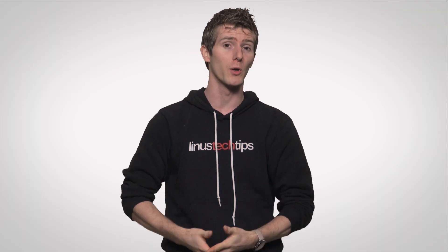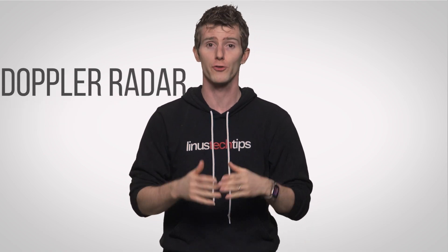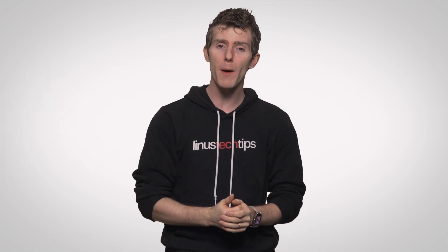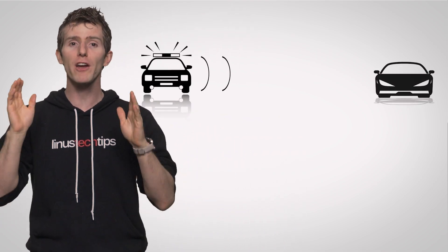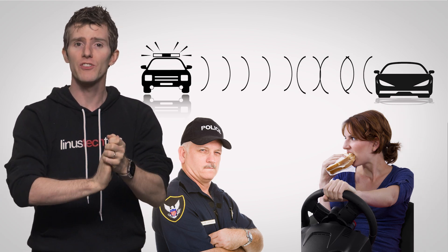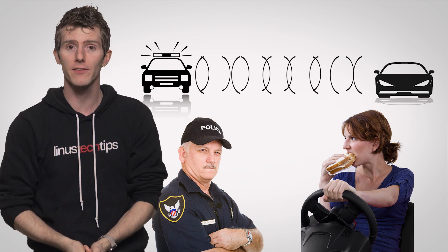A little bit about how radar works. Police commonly use what's called Doppler radar to track how fast passing cars are going. And although Doppler radar is usually associated with weather reporting, the way it works makes it a pretty versatile tool. A standard police radar works by firing a radio signal at nearby traffic, which hits whichever car is being tracked and returns to the radar gun for analysis.